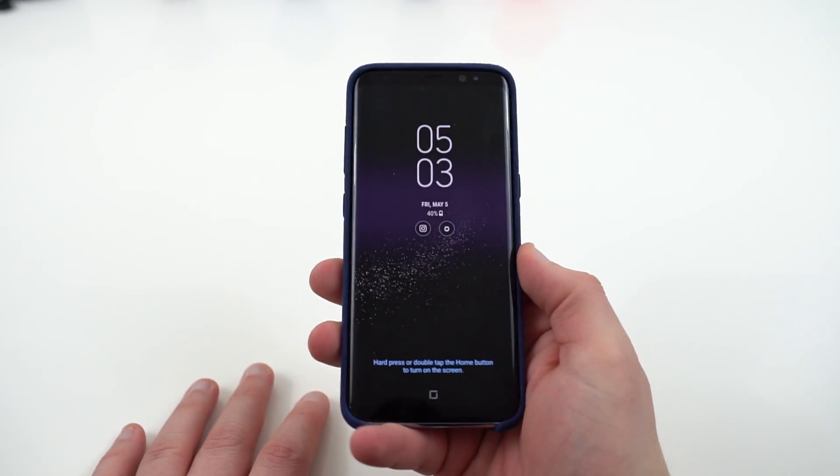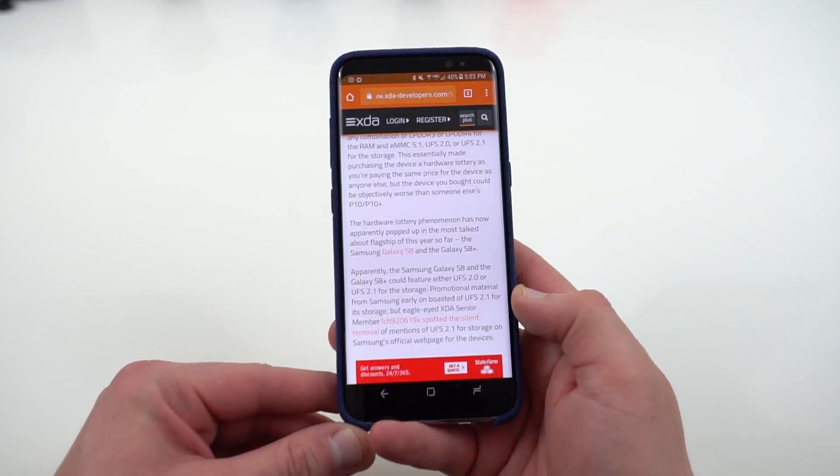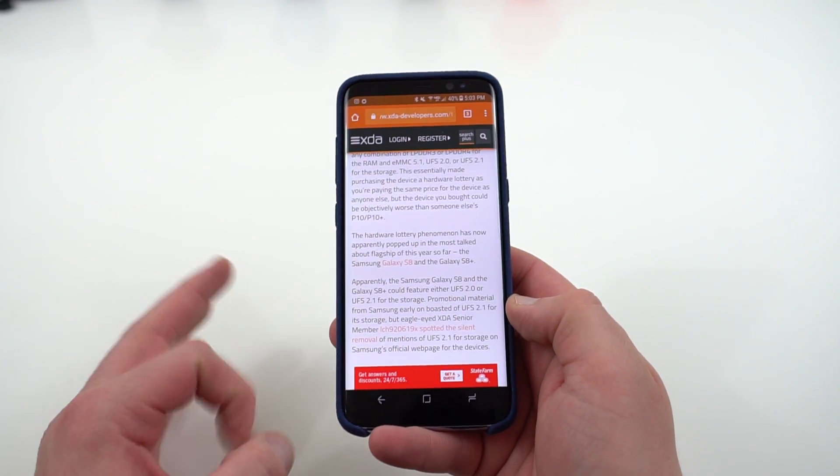We didn't realize at the time, but the same thing is going on with the Galaxy S8 and the S8 Plus. A member of XDA forums actually found a really easy way to check whether or not you have the UFS 2.0, slightly slower, or the UFS 2.1, which is a bit faster.